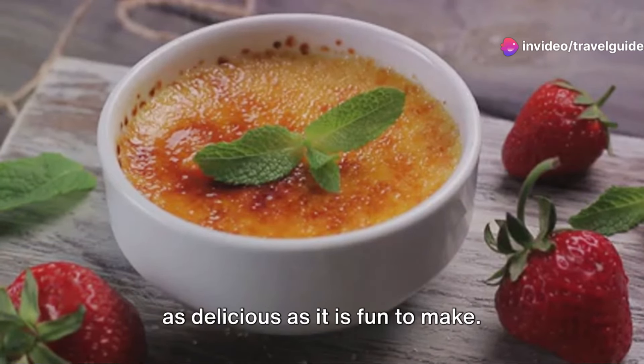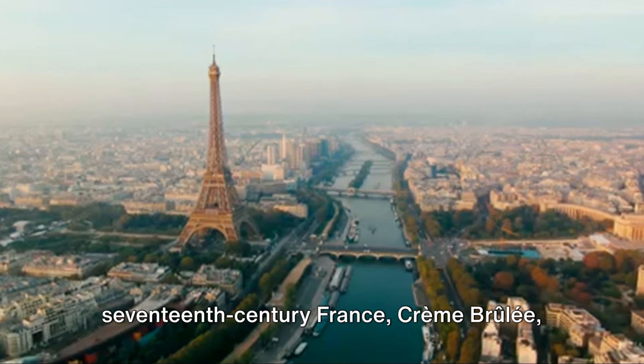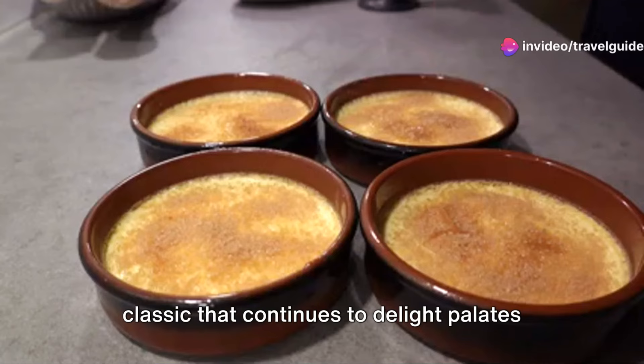First up, the crème brûlée, a dessert as delicious as it is fun to make. Born in the kitchens of 17th century France, crème brûlée, or burnt cream in English, is a timeless classic that continues to delight palates around the world.